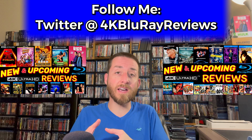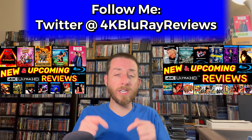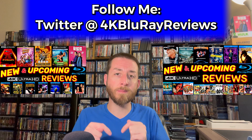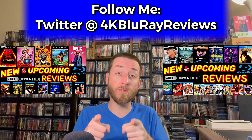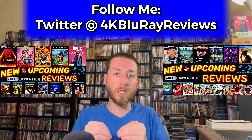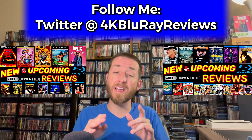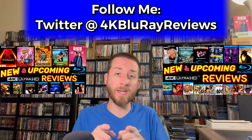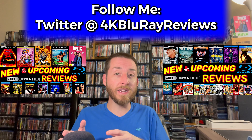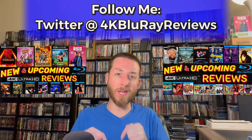If any of these titles you're wanting to buy or pre-order, make sure to go down to those links I've posted in the description section and as a pinned comment below. I've done all the work already and gathered them all together. Those links go straight to Amazon and never cost you even a penny extra — they're on sale for the same prices everywhere.